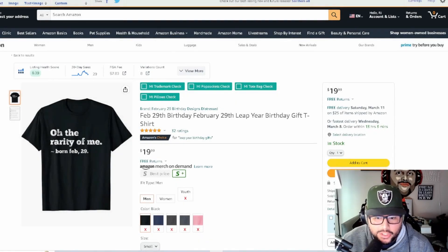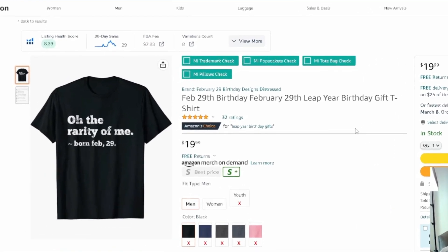We're going to be talking about how to sell t-shirts on Amazon for Leap Year 2024. When it comes to entering any niche and trying to rank on the front page of Amazon for any product, you have to do your research and understand what's going on. I have a list of different t-shirts we're going to go over, then we'll get into keywords. The first t-shirt design is 'The Rarity of Me, Born February 29th.'